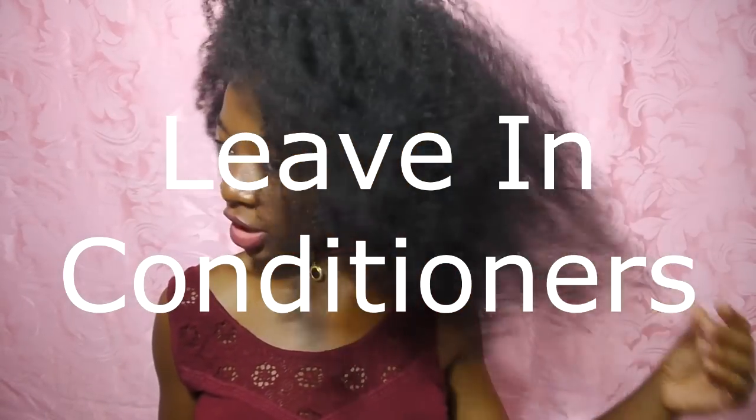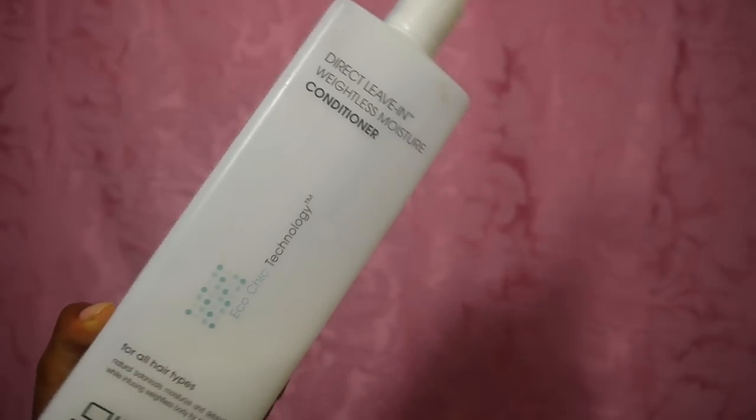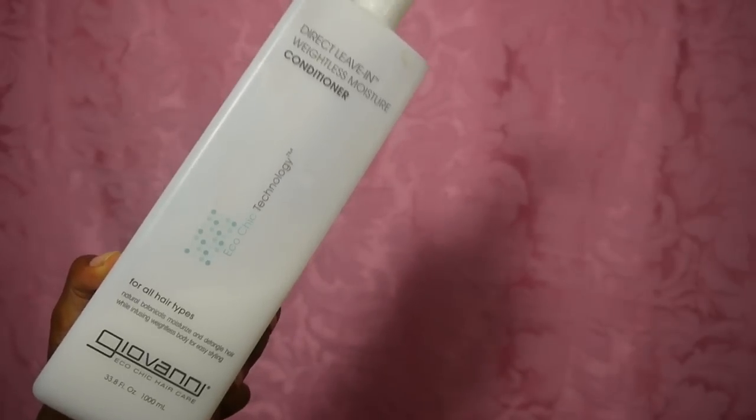Last but never least would be leave-in conditioners — I know this is where everyone tends to have a whole bunch. It is Giovanni's Direct Leave-in Weightless Moisturizing Conditioner for all hair types — Natural Botanicals Moisturizing, Detangle Hair While Infusing Weightless Body for Easy Styling. Oh my god, I love you so much. I've been using this for such a long time. This is my baby.